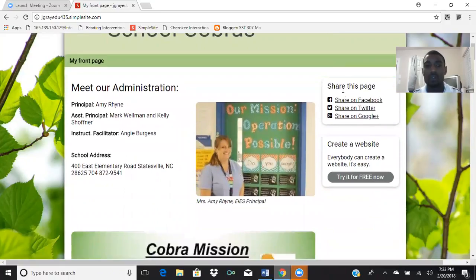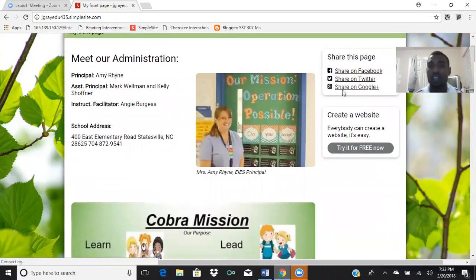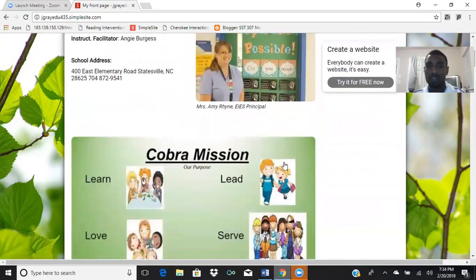We first begin by introducing our administration. If you just look in the left-hand corner, it tells you who our principal, our APs are, and our instructional facilitator, which is our teacher's coach. As you can see, we have a picture of Miss Ryan right here in the middle — she's the principal.